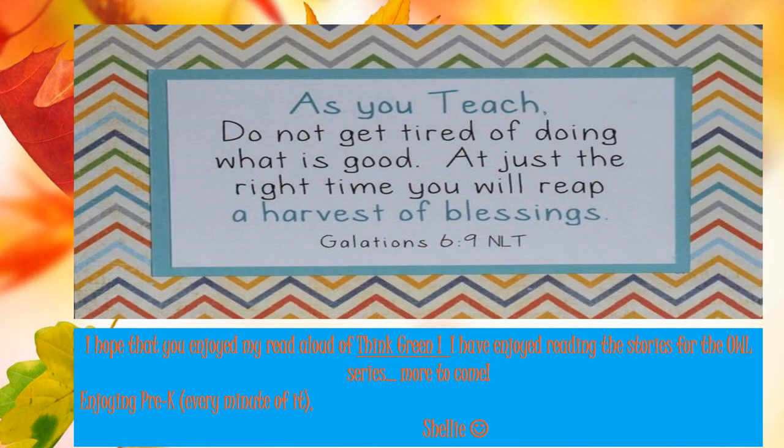I really hope that you enjoyed the book Think Green. I have really enjoyed these stories about the earth and the sky. This story was amazing — it helped us learn how we can take care of the earth. Can you think of some other ways that we can take care of the earth? What are some ways that we could reduce, reuse, and recycle at school? What are some ways we can reduce, recycle, and reuse at home?